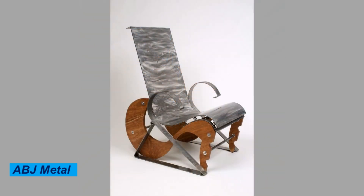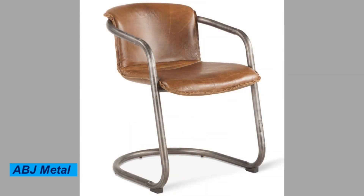Metal chairs are commonly used in offices, schools, and homes. They are perfect for use as desk chairs, dining chairs, and even outdoor seating.